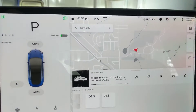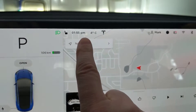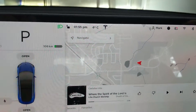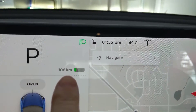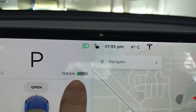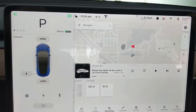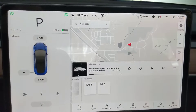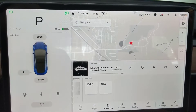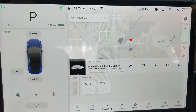Alright guys, it is now Sunday, 1:55 p.m. Four degrees in the garage, below freezing outside. We are down to 106 kilometers. I'm just going to drive into town and back, and then we'll see what the final is later today. It's been Thursday to Friday to Saturday to Sunday. It'll be Sunday evening sometime by the time we stop this. Not too bad - this is in the wintertime, so pretty decent.